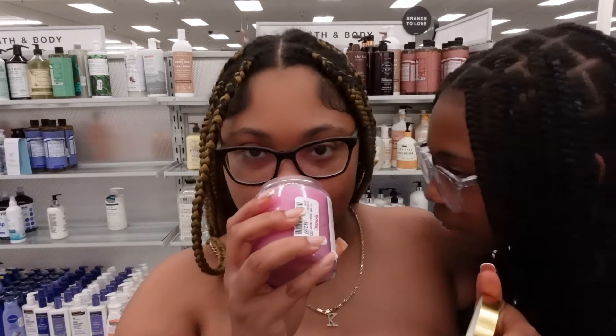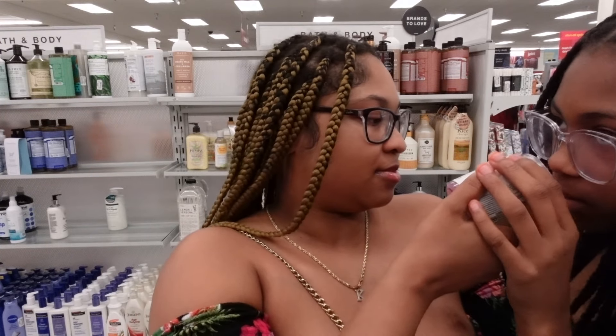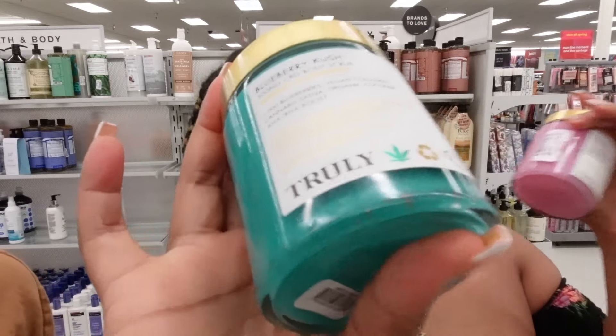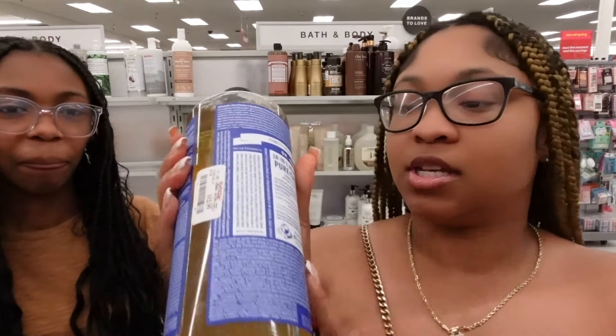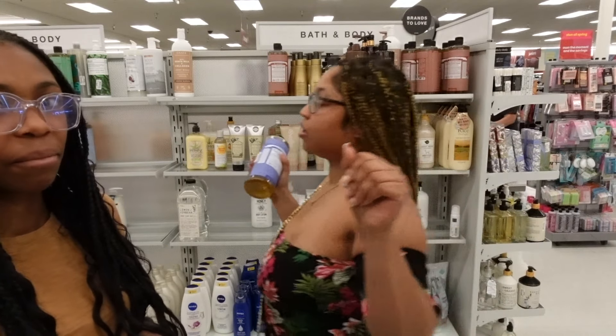This is the bubble butt one, so I want to see what it smells like. It smells like glue — it's giving paste. And this is the blueberry — I really, really like this one. So I think I'm going to ditch the bubble butt one and go with this one. Oh, and this one is $12.99 — these are normally like $30. They also have the Pure Castal one for $12.99 and I always get that one, but I don't need any more because we already got some.